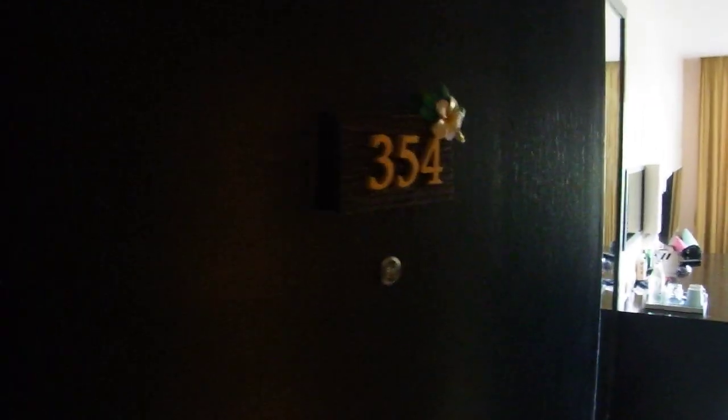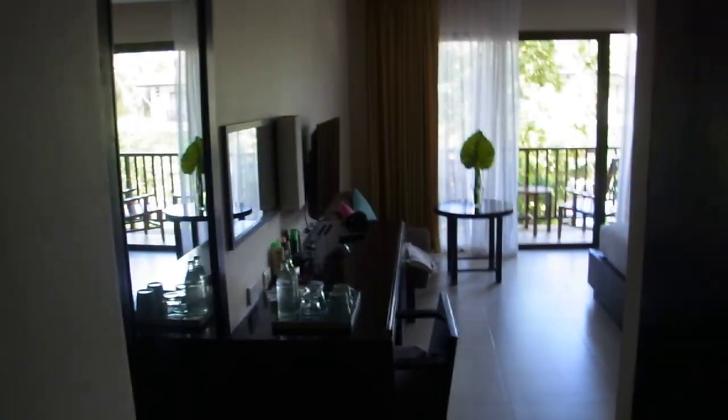We're at room 354 of the Apsower Resort. I'll just take you on a tour of the room. This is a superior room, which is the entry level room.